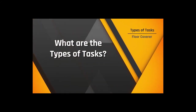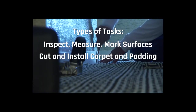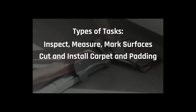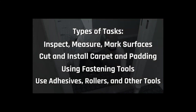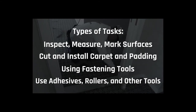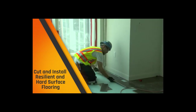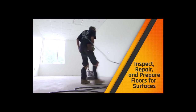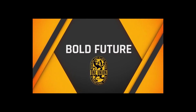As a floor coverer, you would inspect, measure, and mark surfaces to be covered; cut carpet padding to size and install padding; install underlays and carpet using adhesives, or stretch carpet to align with walls and ensure a smooth surface using a knee kicker or power stretcher, a staple gun, or other devices. Use adhesive, rollers, and other hand tools according to blueprints, using tape measures, straight edges or squares, knives, and snips. Measure, cut, and install resilient floor covering. Install hardwood floors such as strip floors, block floors, or plank floors. Inspect and repair damaged floor coverings. Sweep, scrape, sand, or chip dirt and irregularities to clean base surfaces. Explore your bold future today by considering a career in the IUPAT.